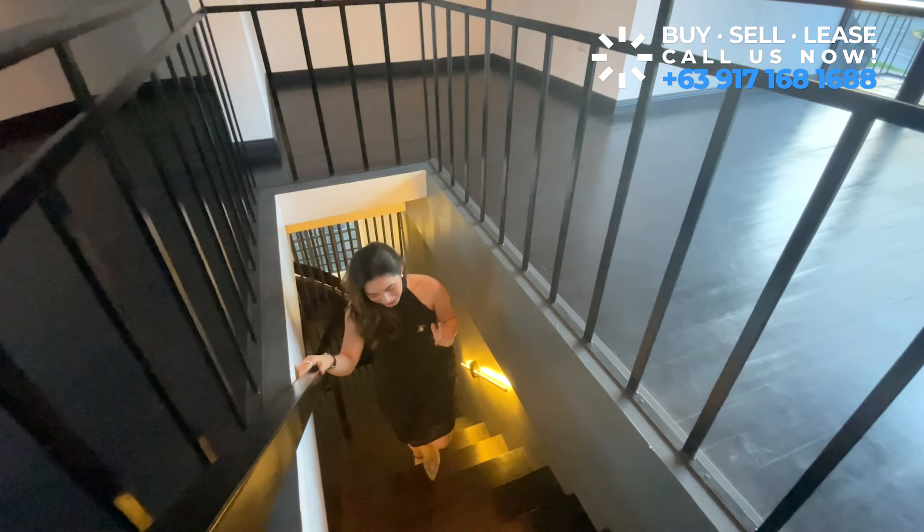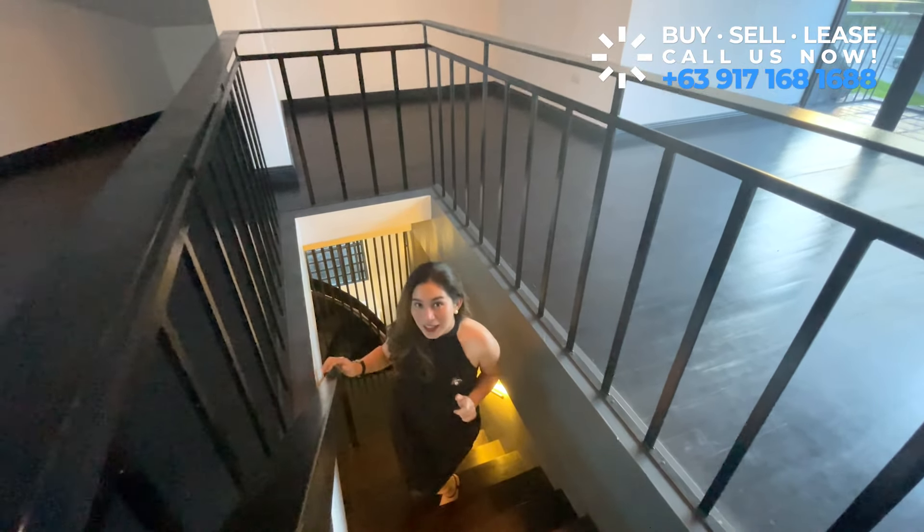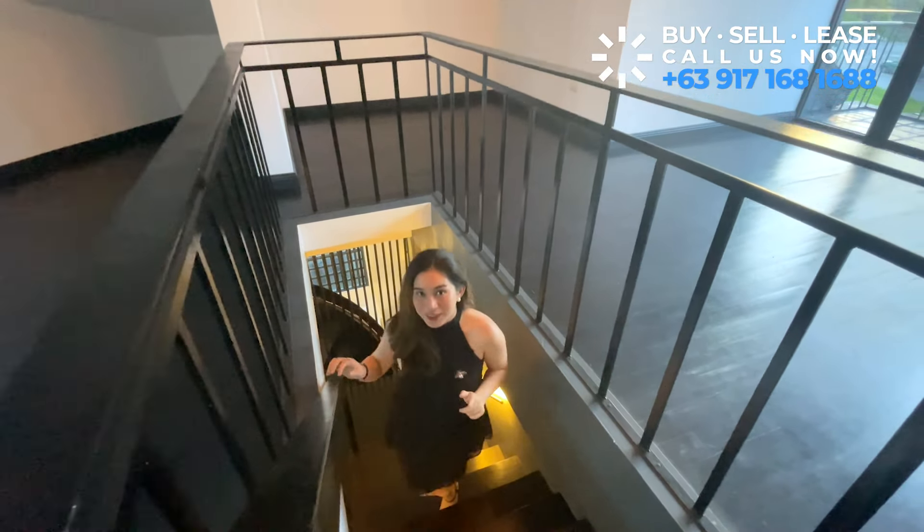Now let's head upstairs to explore the last part of the house — the attic. This space is a true hidden treasure offering endless possibilities. Whether you're looking for a cozy reading nook, home space, home office, or even a playroom for the kids, the attic provides a blank canvas for your imagination.